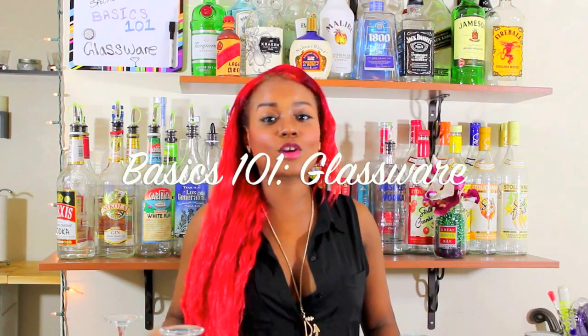Hello Rockstars, I'm Allie, your Rockstar Bar Girl, and welcome back to another informational video in the Basics 101 series.